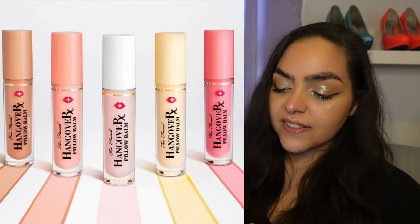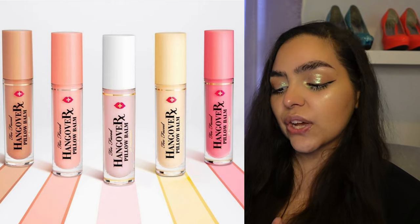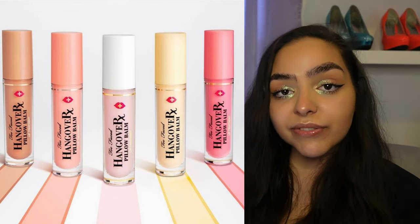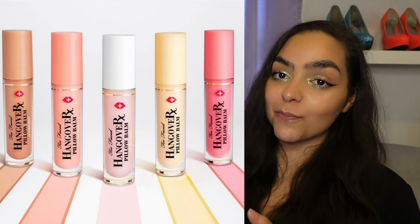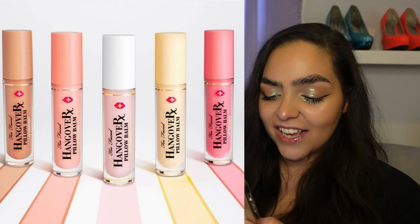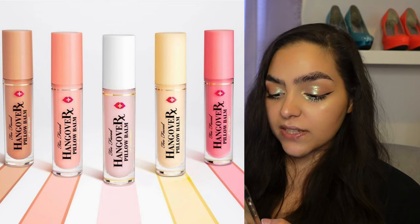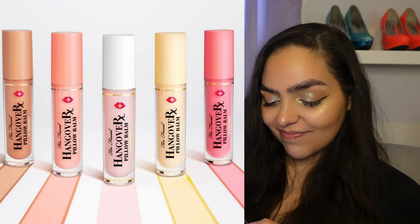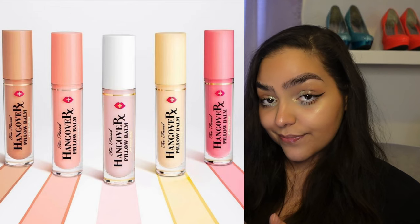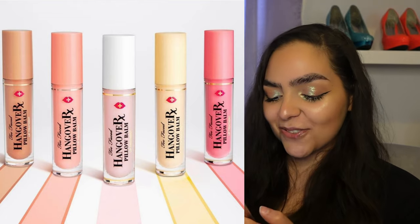We do have some new shades and scents of the Too Faced Hangover RX Pillow Balm lip treatment. The only reason I'm mentioning this is because I saw the yellow one and I had a feeling it was banana scented — and it is. I love the smell of banana. I've been on the hunt for banana scented products. I would not spend $23 on a lip balm slash glossy type product, but it's banana scented. That's all I wanted to say. There's also watermelon, coco kiss, and mango kiss — but it's banana scented. If they were cheaper I might consider getting the banana one, solely because it's banana scented. These ones are available now.